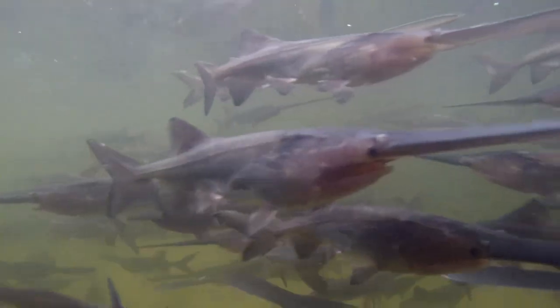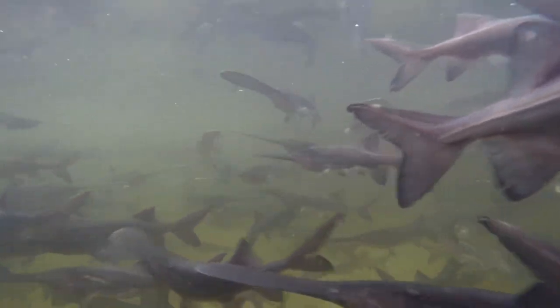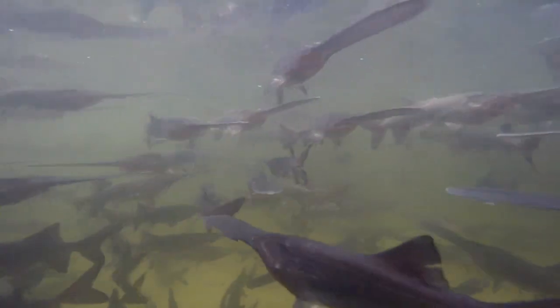Frieda says the primary benefit of releasing hatchery-raised paddlefish into Lake Sakakawea is not to boost the population any significant amount, but to serve as age markers.